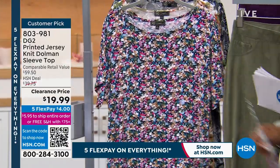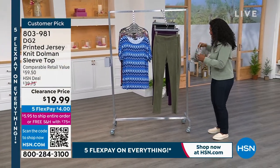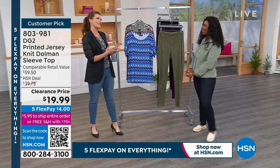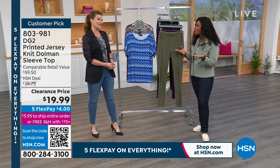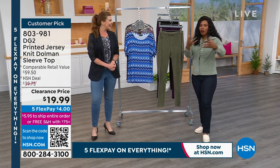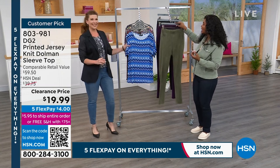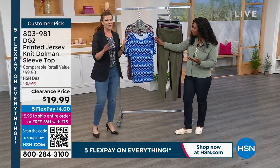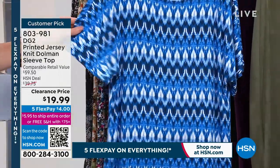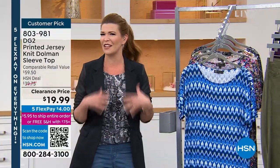At $19, this is literally 50% off. Sarah Tim is with us this entire hour. DG2 is super high quality — we've been at HSN for over 28, almost 29 years. We are beloved by our customers when it comes to quality, great fit, and super comfortable all-day wear.